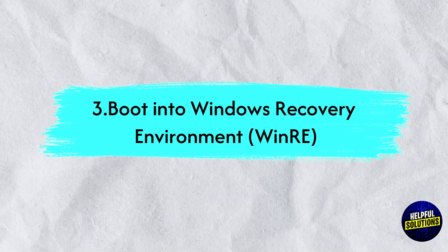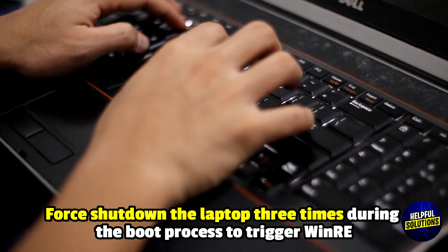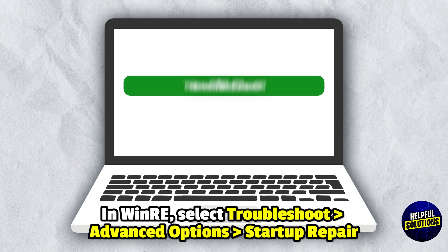3. Boot into Windows Recovery Environment. Force shut down the laptop 3 times during the boot process to trigger Windows Recovery Environment. In Windows Recovery Environment, select Troubleshoot, Advanced Options, and then Startup Repair.